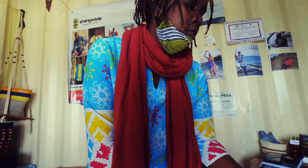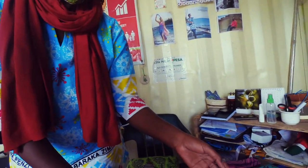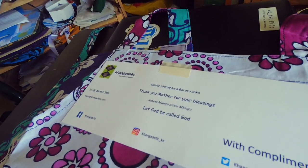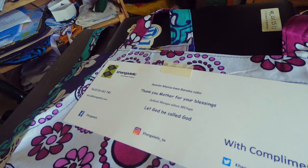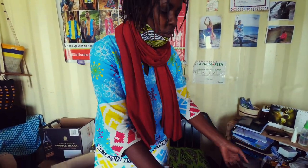She wanted to know the messages on the aprons because she'd been told they're proverbs. So we do the Swahili and then translate it into English. It's a reversible apron — you can wear it either way — and it comes with a complimentary reusable bag.